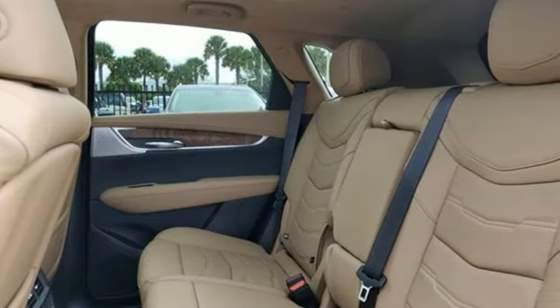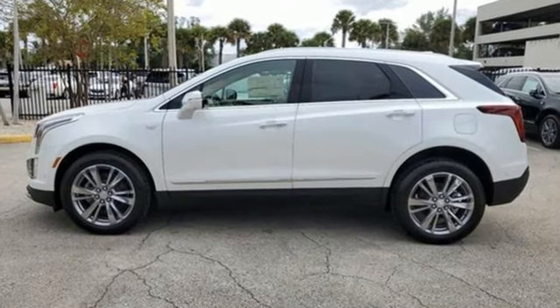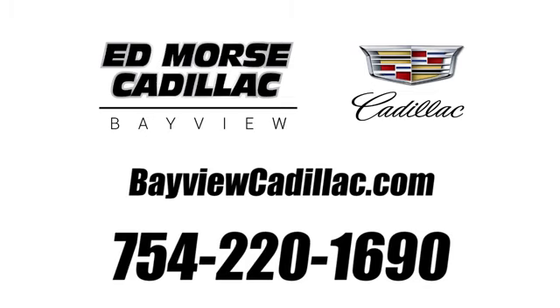Cadillac is driving the world forward. There's even more to see in person — take it for a test drive today. Call us today at 754-220-1690. For value and for service, it's Ed Morse's.